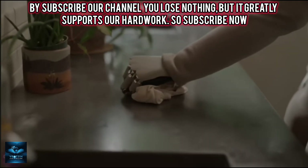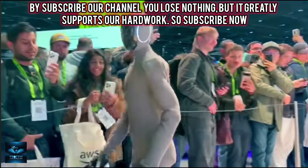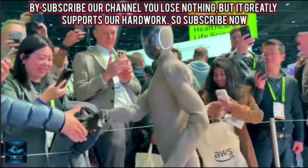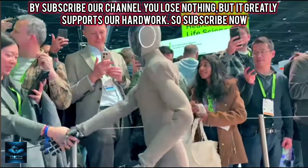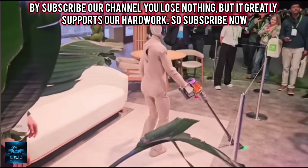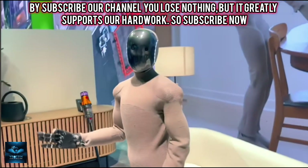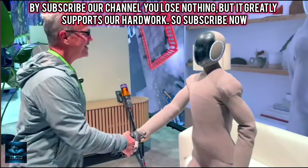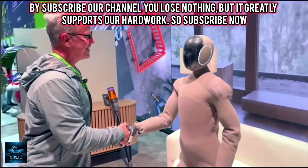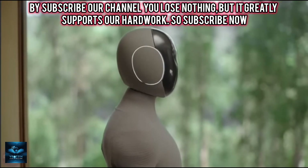Thanks to its AI-powered brain, Neo Gamma can learn tasks at an accelerated rate and perform household chores with remarkable precision. It can organize dishes, vacuum floors, clean windows, brew tea, and much more. The robot also charges itself while sitting on a couch. It can not only speak but also use body language, and features emotional LED earrings that display its status and enhance communication.